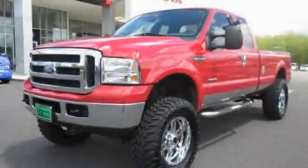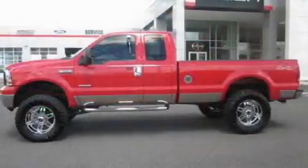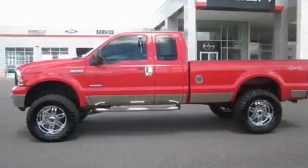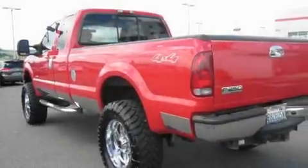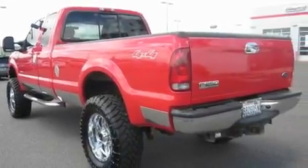This is a 2006 Ford F-250. It has the power to move what you need and the look too. It has a 6.0-liter 8-cylinder engine, an automatic transmission, and 4-wheel drive.